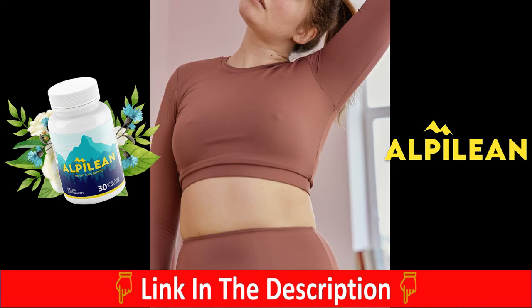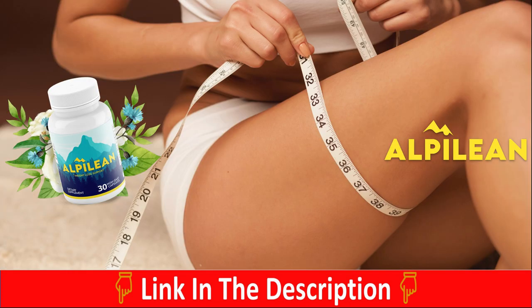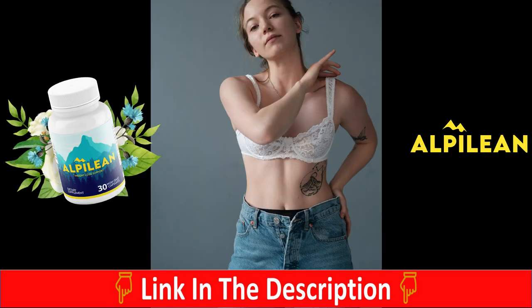It also contains six very powerful and concentrated Alpine nutrients that are really important for your body in losing weight. What the Alpilene will do is pretty simple — it will raise your inner body's temperature. Once your inner body's temperature is at the level it should be, your body's metabolism will speed up and that's how you're going to burn off calories much more easily, especially localized fats — those are fats around your legs, your arms, and your belly. Once we start aging, our body's metabolism slows down and our inner body temperature drops.